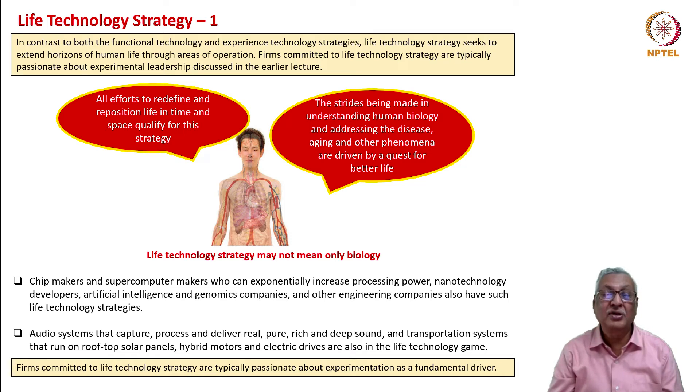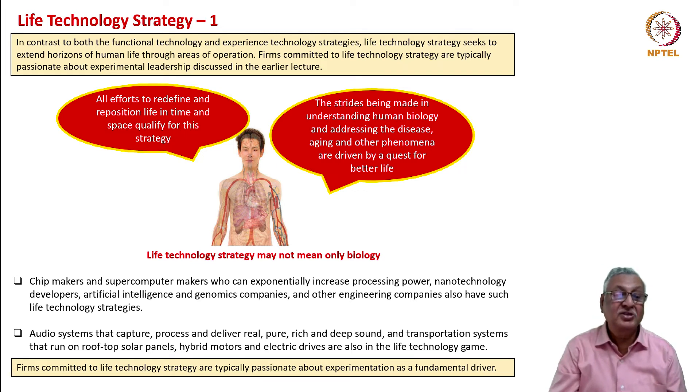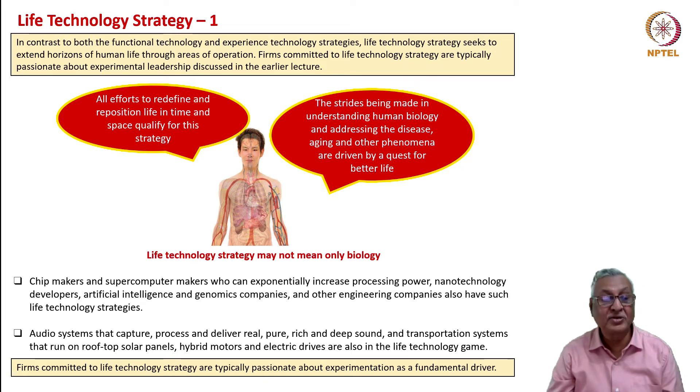When you combine mechanical, digital, and biological systems to drive our life in a better fashion, you are creating life technology strategy. Eyes, as we know, cannot be synthetically made, but if you are able to make artificial eyes by bringing together all these technologies, you have extended life. Similarly, regenerative medicine—the ability to grow your own organs and have your own immunity—is important. Chip makers and supercomputer makers who can exponentially increase processing power, nanotechnology developers, artificial intelligence and genomics companies, and other engineering companies have life technology strategies as their ultimate goals.